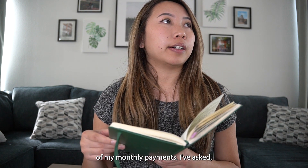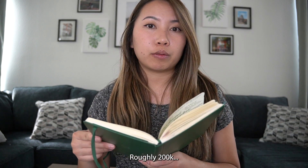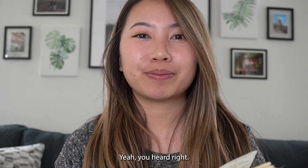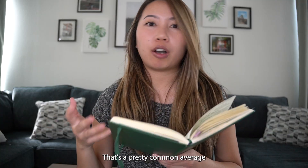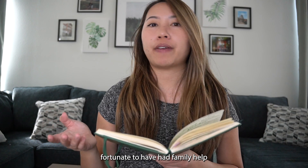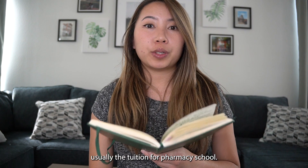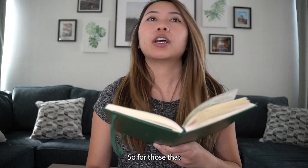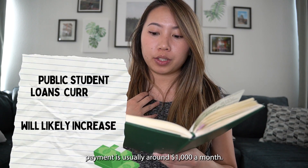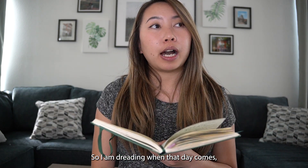I've asked co-workers and colleagues who had the same amount of student loans as I did — roughly $200,000. Yeah, you heard right, $200,000. That's a pretty common average amount of student loans if you're not fortunate enough to have had family help and you're starting from scratch like me — that's usually the tuition for pharmacy school. For those who have the same amount of student loans as me, their monthly payment is usually around $1,000 a month. So I'm dreading when that day comes, but we'll see.